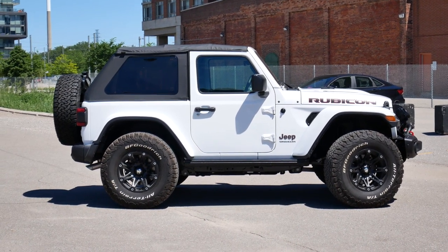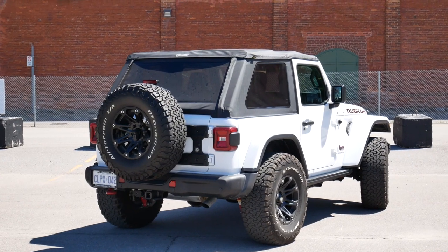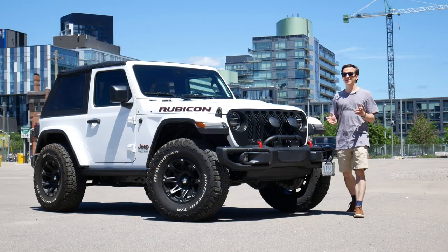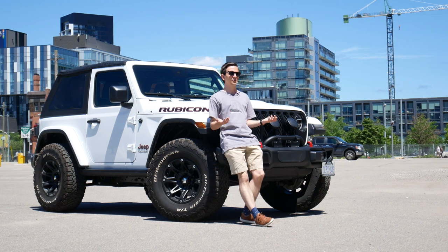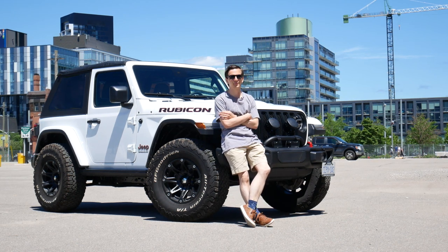We all know this Jeep Wrangler is pretty much as off-road capable as it gets from the factory — this thing is what rock formations have nightmares about. Besides, the most off-road 95% of all Wranglers will ever see is when the owner accidentally hops the curb at a local mall's parking lot because they were looking at that hot guy or girl that just came out of Planet Fitness.